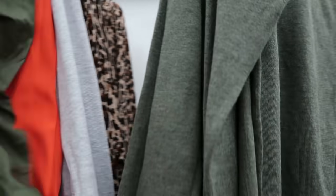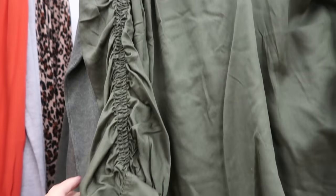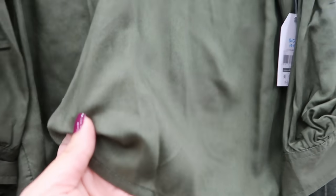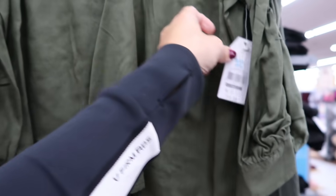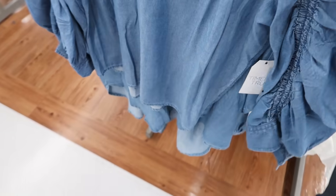Also in olive, gray. Here's another new top from Time and True — it has elastic through the sleeve, little buttons, longer in the back. These are $15.98. It's a V-neck, and I'm also seeing it in white, chambray, and black.